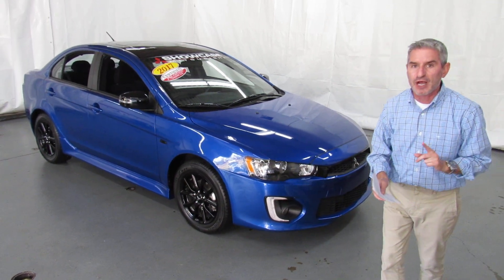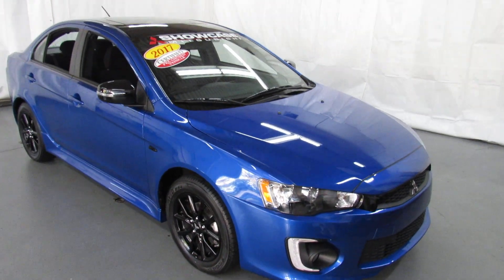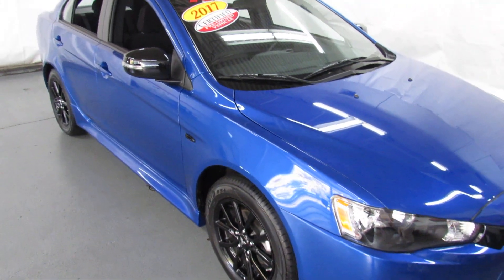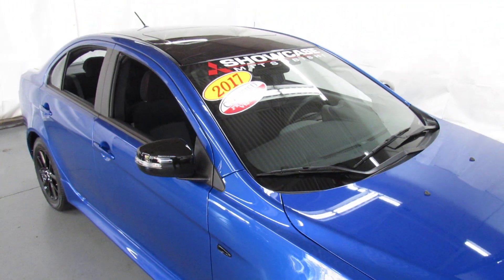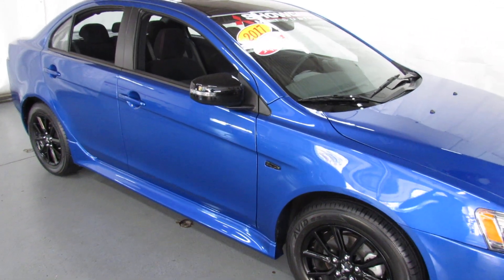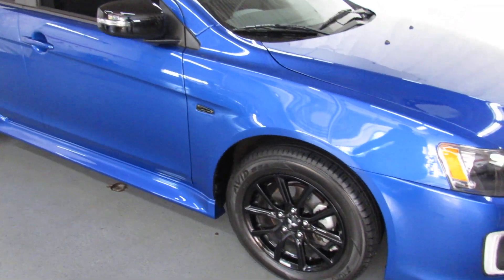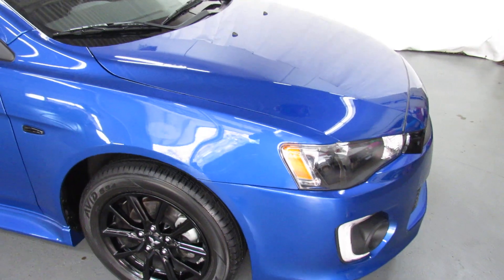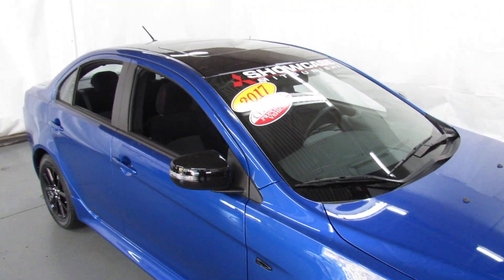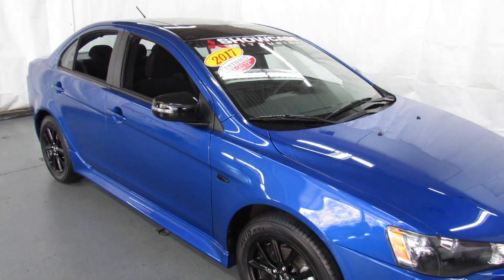So what makes it an LE? Limited edition features include the 6.5-inch display audio system with smartphone link, Apple CarPlay and Android Auto, Bluetooth hands-free phone system with USB port, 16-inch black painted alloy wheels, black painted roof, power glass sunroof, black painted upper front grille and fender garnish, black side view mirrors with turn signal indicators, sport-type front seats, red stitched interior accents, gloss black and red interior accents, black headliner and pillars, aluminum pedals, and all the limited edition badging.